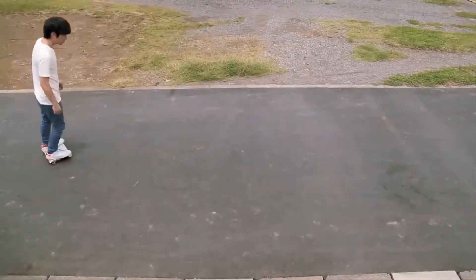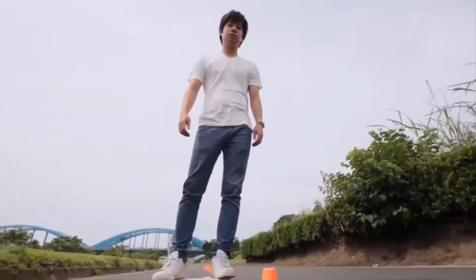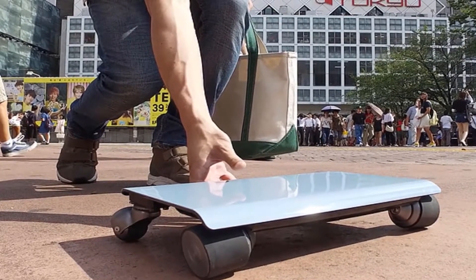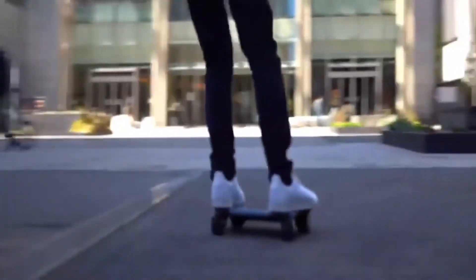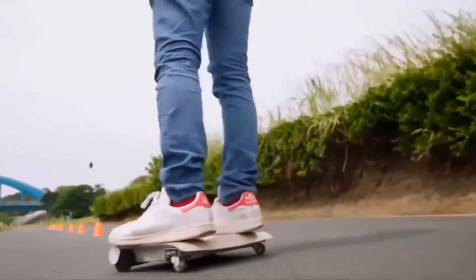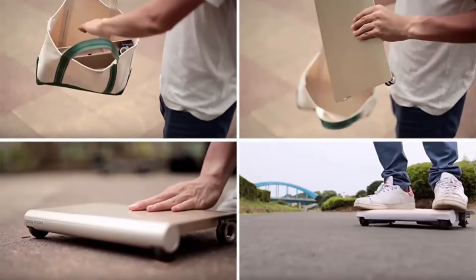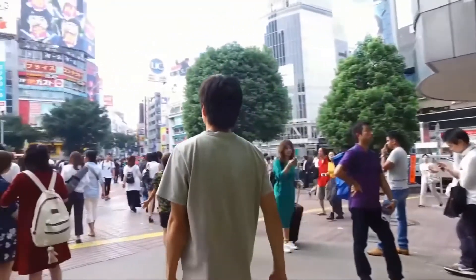The Walk Car gets its power from a built-in battery, so you don't need to use any of your own energy. To use it, simply stand on the board and it will start moving. If you want to go faster, just lean slightly forward to increase the speed. This board is compact and very light, making it easy to carry and it can even fit into a bag.